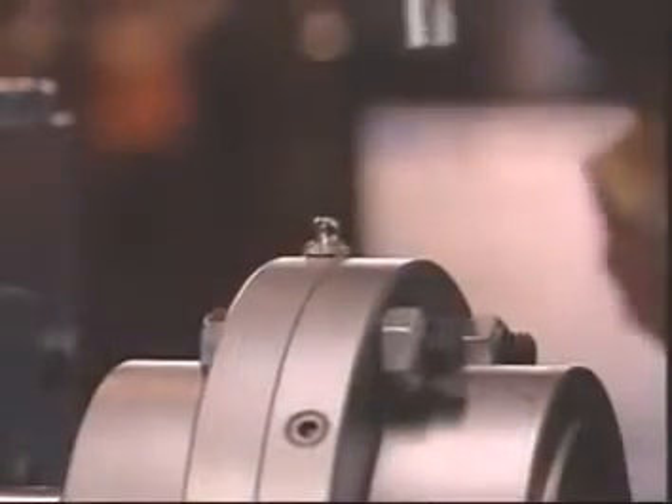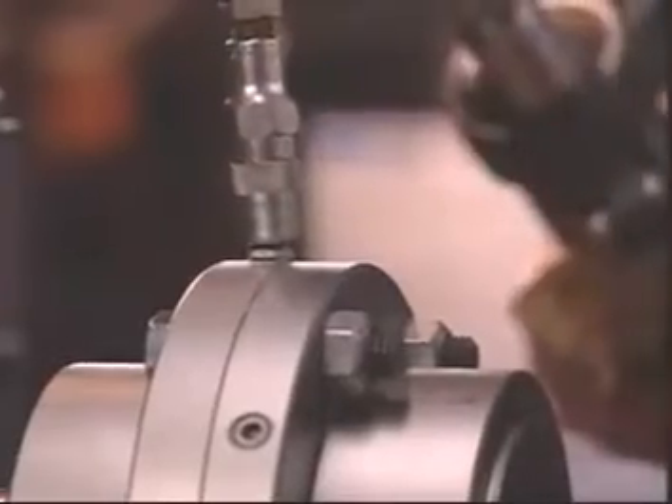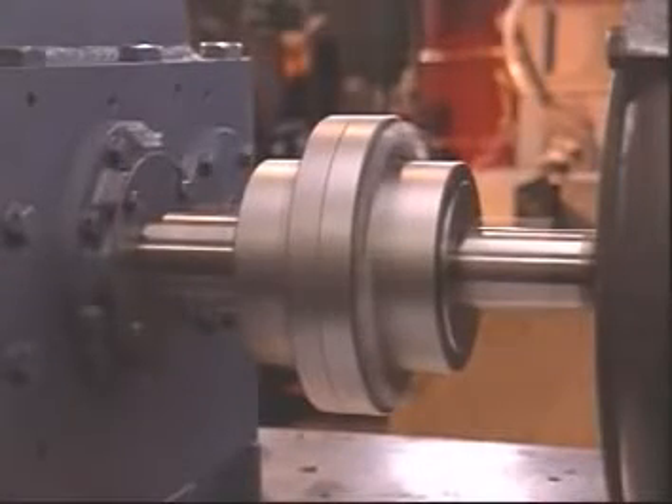Falk couplings also save on maintenance costs. When Falk's LTG long-term grease is used, Lifeline steel mill gear couplings can run three years before requiring relubrication.